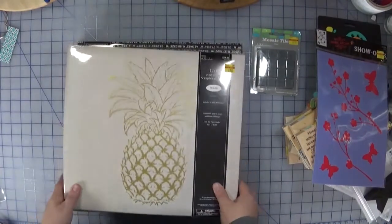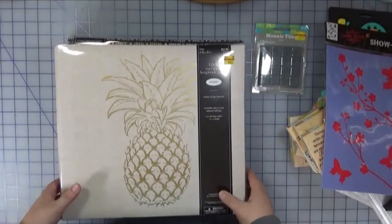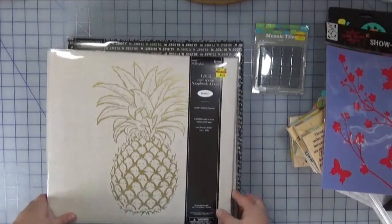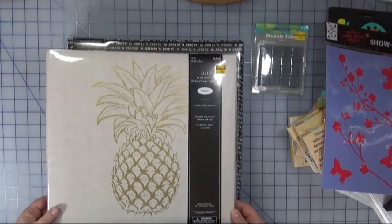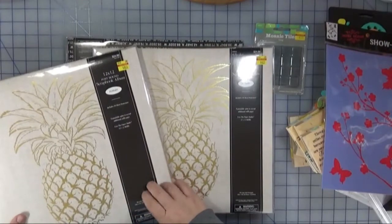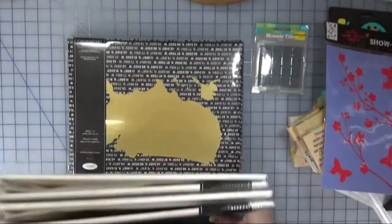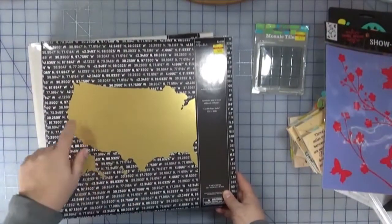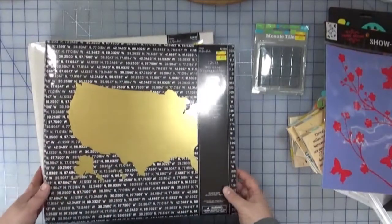They also had clearance on their scrapbook albums. Post-bound albums — I know a lot of people don't like them, and yes, binders are easier to use, but $6.25 versus $20 to $30 for a binder album is a pretty good deal. I bought two with the pineapple design for trips to the Dominican and Cuba that I need to document. They also had this album with a U.S. map, which I'll use for my 2012 year — the year I moved from Canada to the U.S.